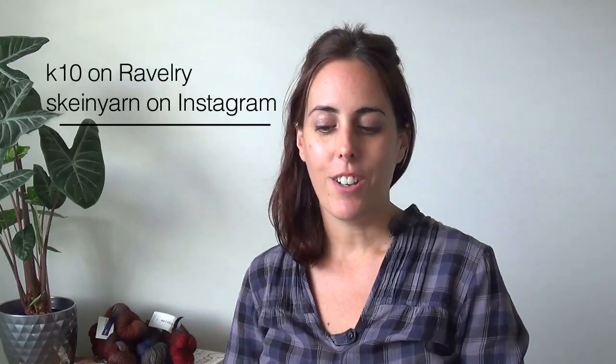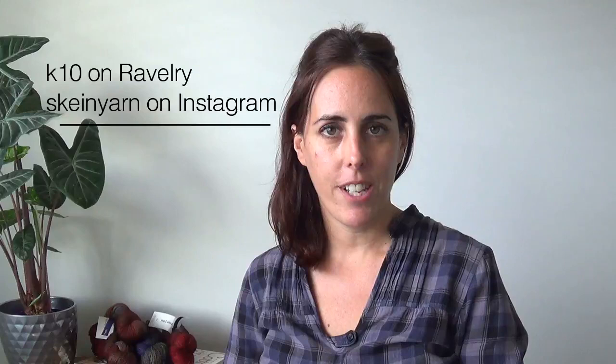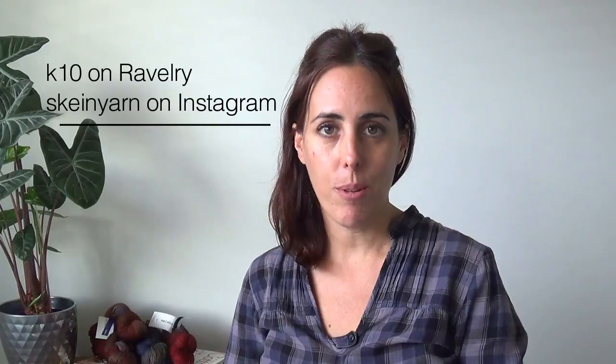Hi guys, welcome to the Skein Studio. My name is Kristen, you can find me on Ravelry as k10 and on Instagram as skeinyarn. This is episode number 59 and today's Friday — I have no idea of the date. It's been a week since I last spoke to you and I have a lot of stuff to show you, so let's just get into it.